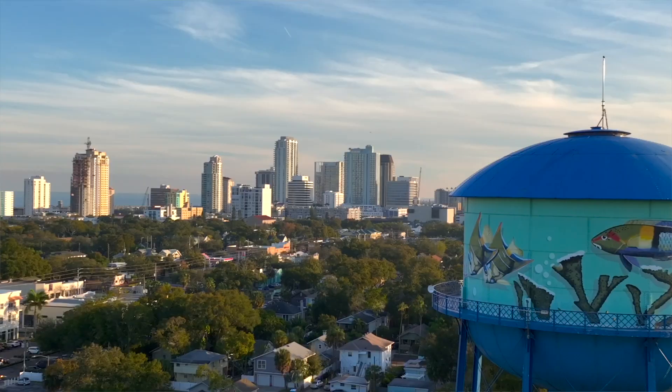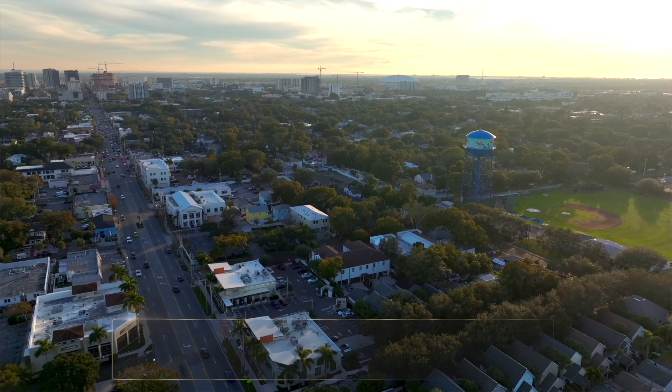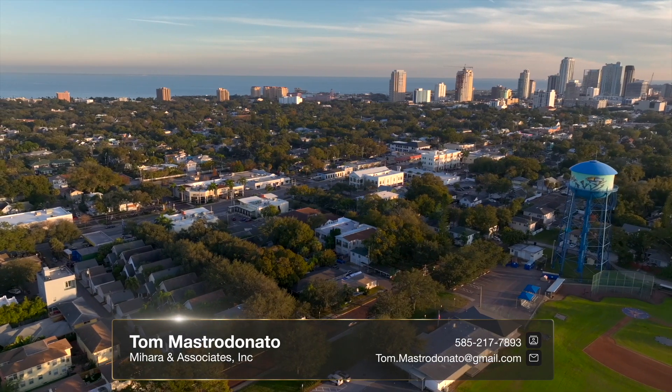Just a block from Crescent Lake and minutes from downtown, right next to bustling 4th Street, you're going to love this home. Contact me for a showing. Thank you.